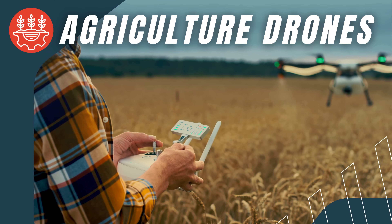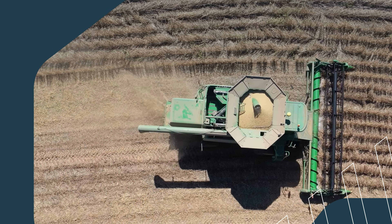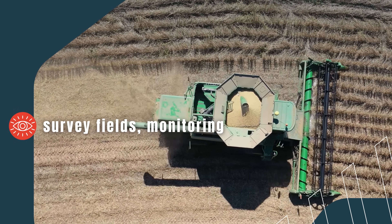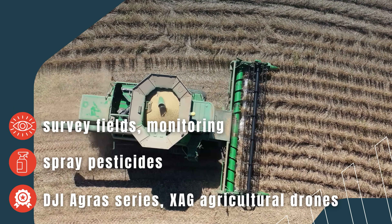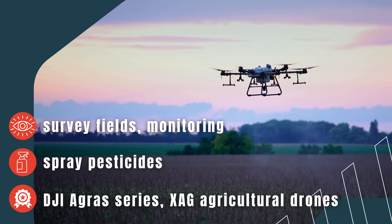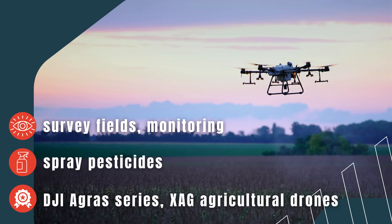Agricultural Drones. In agriculture, drones are increasingly being used to survey fields, monitor crops, spray pesticides, and manage the land with precision. For farmers, these drones offer an efficient and time-saving tool for everyday tasks.